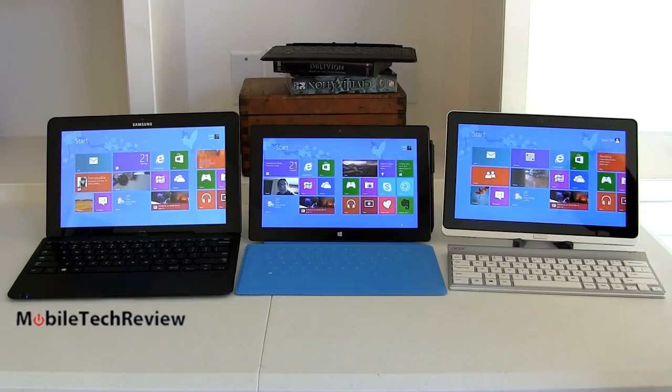On the far right, we have the Acer Iconia W700, which is a pure slate design and it doesn't have any kind of keyboard appendage like the other two. All of these have an Intel Core i5 3317U ULV CPU — that's an Ultrabook CPU found in a whole lot of Ultrabooks — 4GB of DDR3 RAM, 128GB SSD, dual-band Wi-Fi, Bluetooth, and full HD 1080p touchscreens.